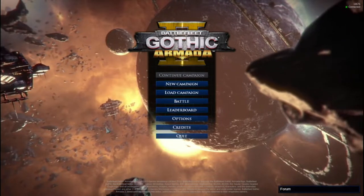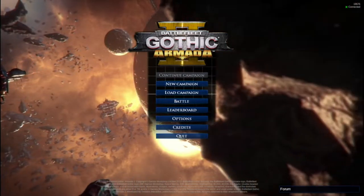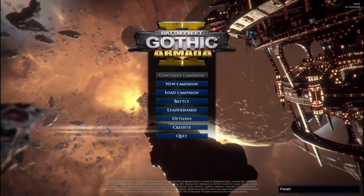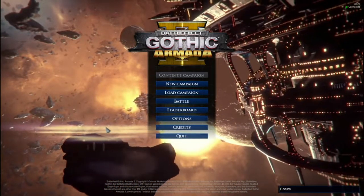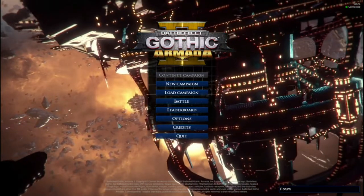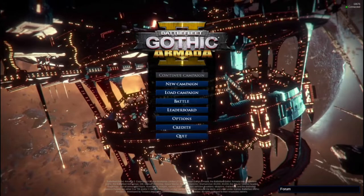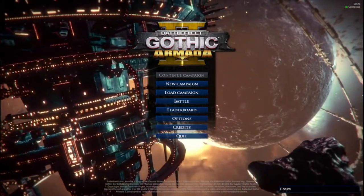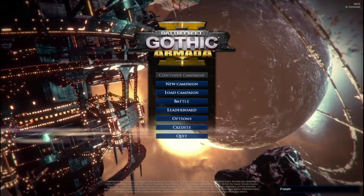Battlefleet Gothic Armada 2 retails on the Steam store for $19.99 USD, and there is also DLC for the Chaos campaign which runs an additional $9.99. There's a soundtrack too, but if you play the game you get the soundtrack in-game anyway, just not as a separate file.